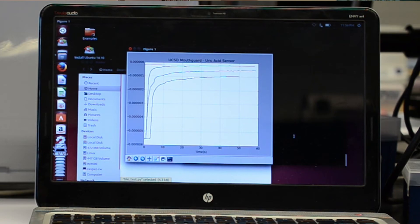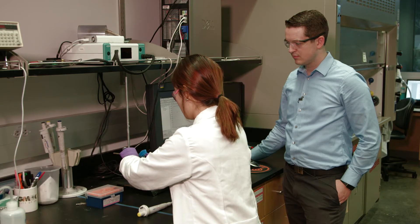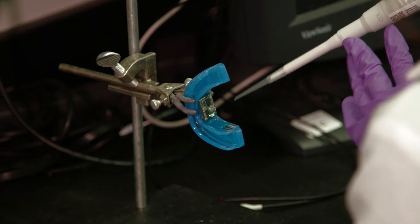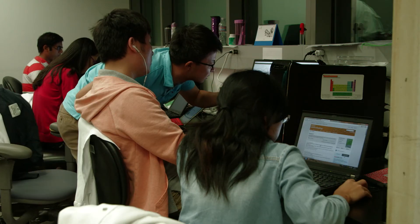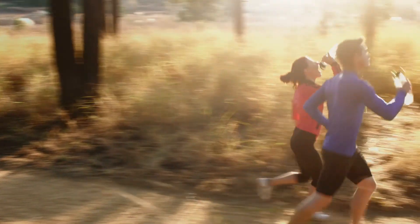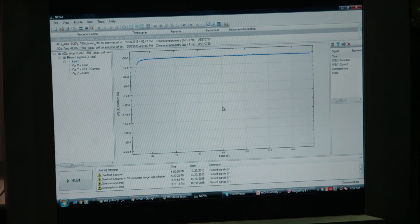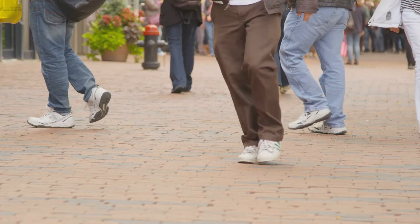Researchers are working on refining and putting the finishing touches on the mouth guard. Plus, it needs testing to make sure it's safe to wear. So whether you're working or running, this wearable sensor is a medical first for health monitoring, so you can be out and about and not stuck in the doctor's office.